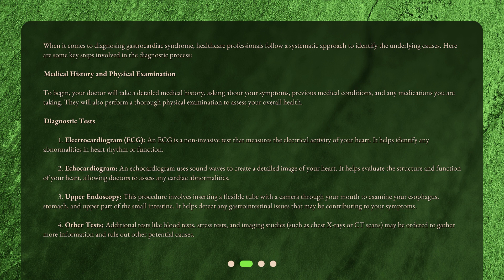Diagnostic test 3: Upper Endoscopy. This procedure involves inserting a flexible tube with a camera through your mouth to examine your esophagus, stomach, and upper part of the small intestine. It helps detect any gastrointestinal issues that may be contributing to your symptoms.